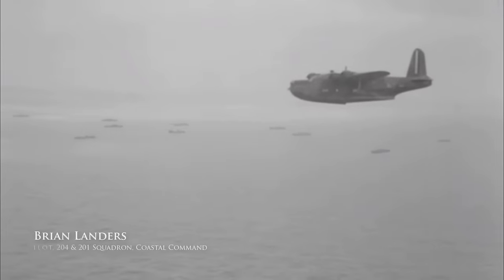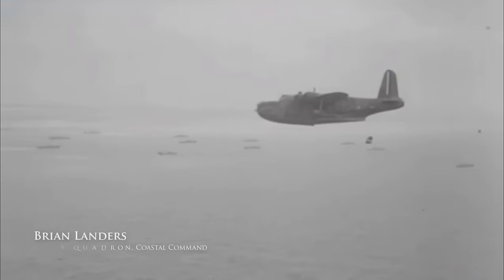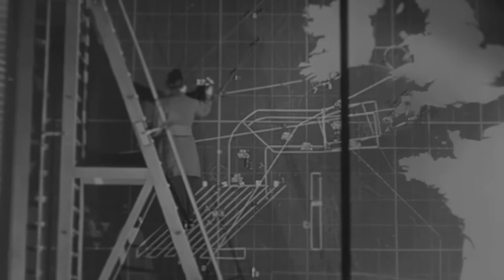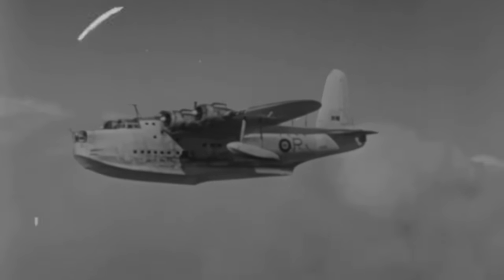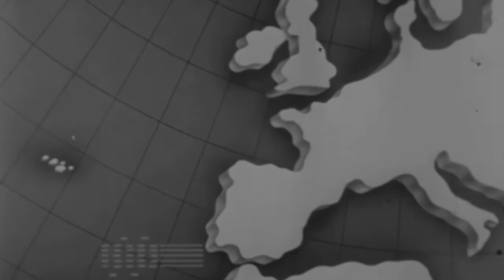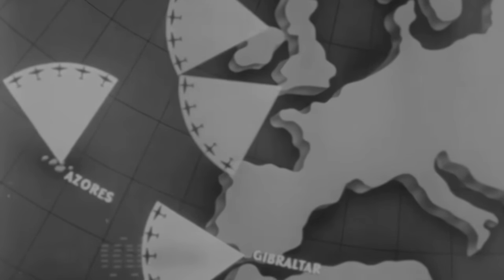We did convoy patrols. The patrol was about thirteen and a half hours. I've done longer — eighteen hours at one time — but normally thirteen and a half hours was standard. We either did what they call a box search, or a creeping line ahead search, where you'd go forward, turn right, turn left and go forward again, completing a box, doing this probably while another aircraft was doing the same thing in parallel on your starboard side, covering quite a lot of water between you.